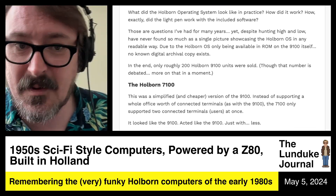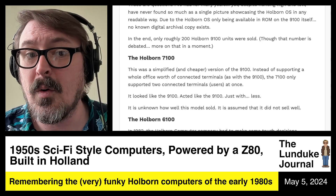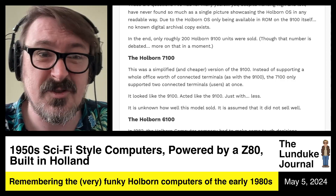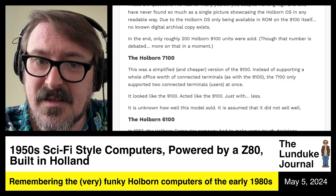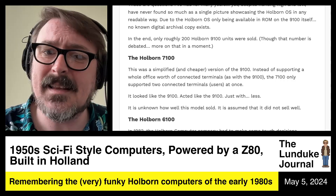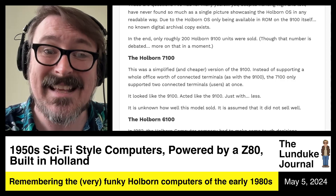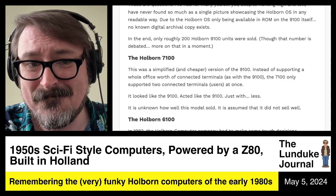Let's talk about the Holborn 7100. This was a simplified and cheaper version of the 9100. Instead of supporting a whole office worth of connected terminals as the 9100 did — where you could put a 9100 in your office and have a bunch of 9120 terminals all connected — the 7100 only supported two connected terminals at one time. It looked like the 9100, it acted like the 9100, it just had less. It is unknown how well this model sold, but it is assumed it did not sell well — even compared to the 9100.